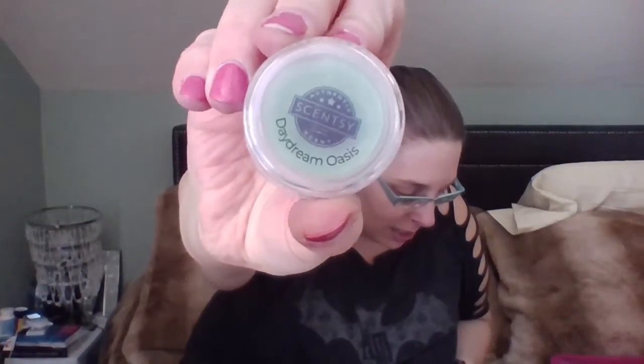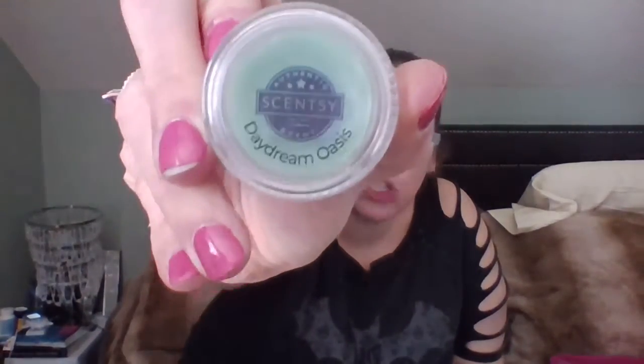Daydream Oasis: lose yourself in sweet melon and visions of luminous pear leaf and water lily. They say this is a fresh scent — and it definitely is. Oh, that's pretty. This is a great bathroom scent for me, or even the master bedroom. It's not the same as Make a Splash, but it's giving me the same vibes — which is the one I usually have in my bathroom. It's medium to strong on cold. Getting a bar of this for sure — could very well be club worthy.